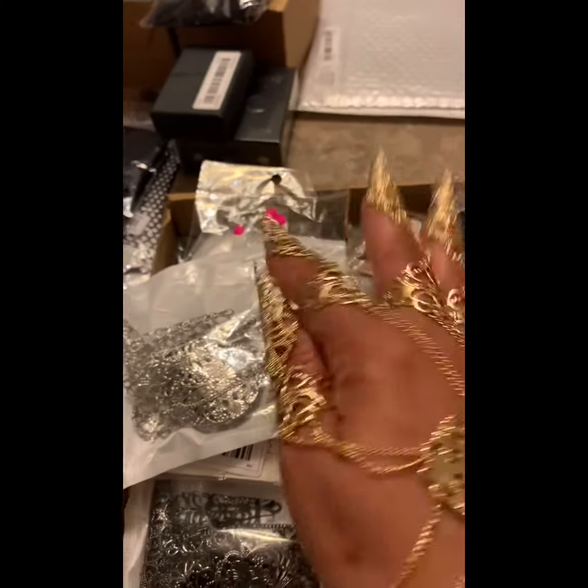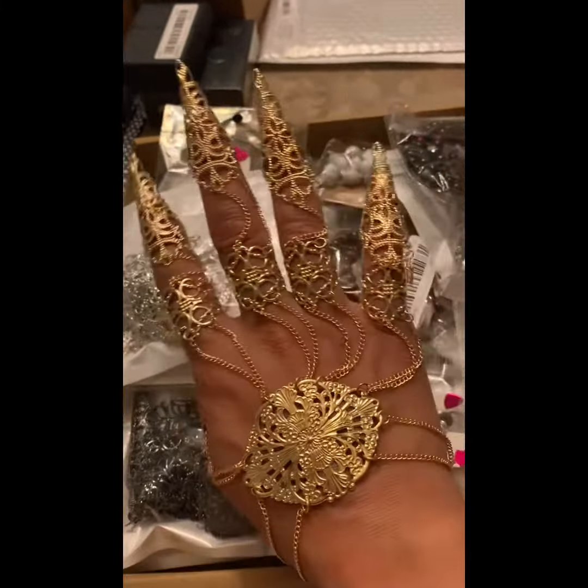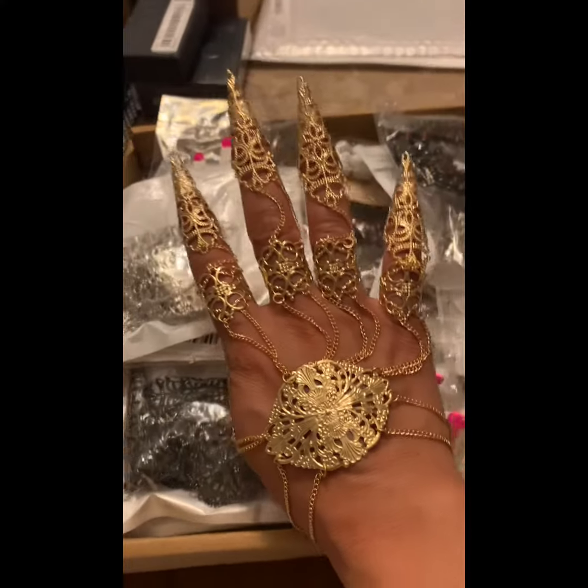Hey y'all, finally getting around to the T-MOO haul. I just love this gold hand jewelry piece.